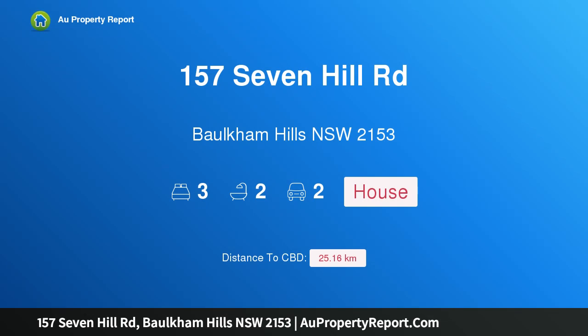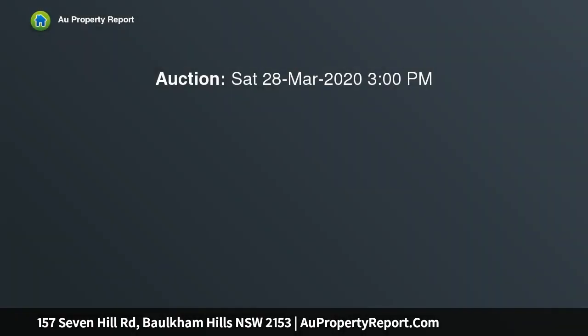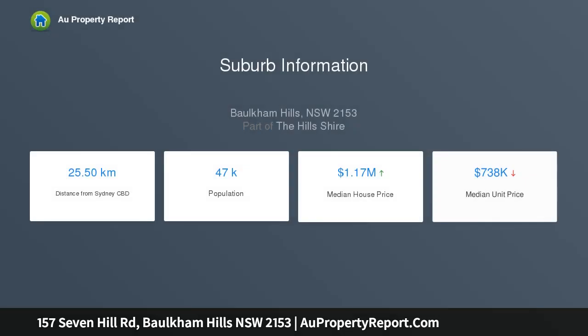Hi, I am glad to introduce property 157 7th Hill Road, Balkan Hills NSW 2153. Large level block in blue ribbon location. Inspire the imagination. A rare and exciting opportunity to acquire an ideal slice of highly sought after real estate, with supreme positioning in one of the most desirable suburbs. Occupying a level 866 SQM approximate block,